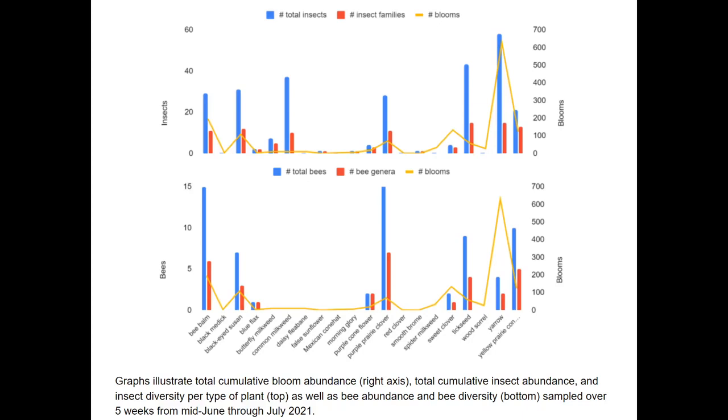The top panel of this figure shows the total number of insects captured on each type of plant, the total number of insect families representing diversity, and the total number of blooms recorded for each type of plant. The bottom panel is similar but focuses only on bees.